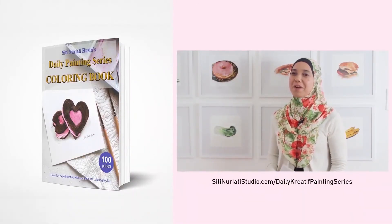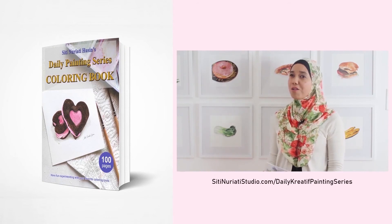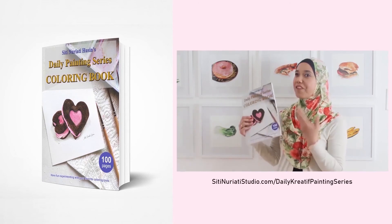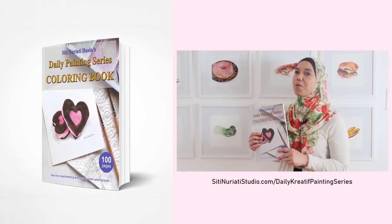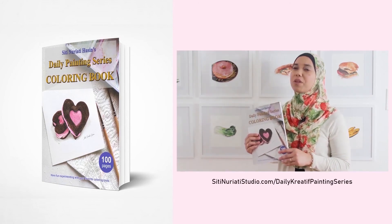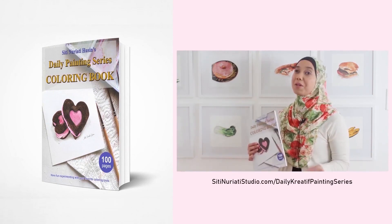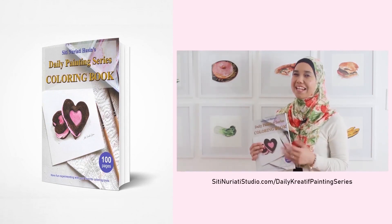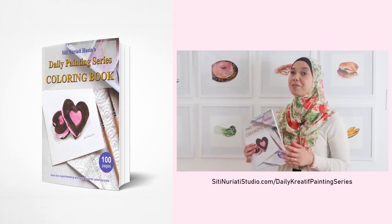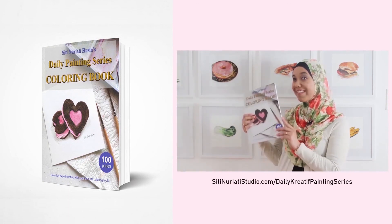I really hope you've been enjoying the daily creative painting series. I've compiled all 100 hand-drawn line drawings into a coloring book and it's available now at CityNarakiStudio.com/daily-creative-painting-series. While I did the paintings with watercolor, you can paint them with any medium you like. What's cool about my coloring pages is that each one has a corresponding video to help you get started. You get 100 coloring pages with 100 videos, so get this book now.